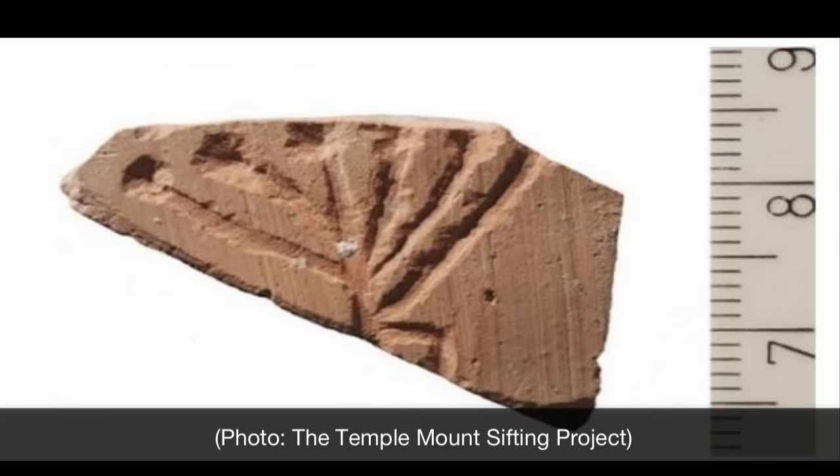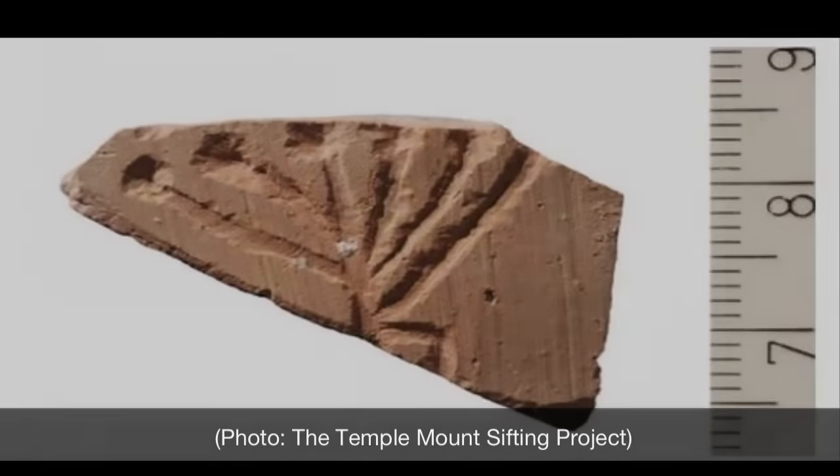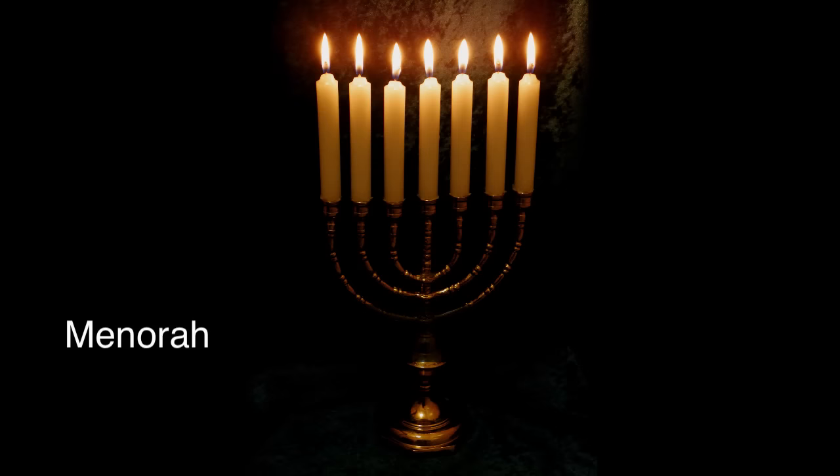The origin of the design of the menorah dates all the way back to the book of Exodus chapter 25, where it states: And you shall make a menorah of pure gold. The menorah shall be made of hammer work. Its base and its stem, its goblets, its knobs, and its flowers shall all be one piece with it, and six branches coming out of its sides, three menorah branches from its one side and three from the other side.